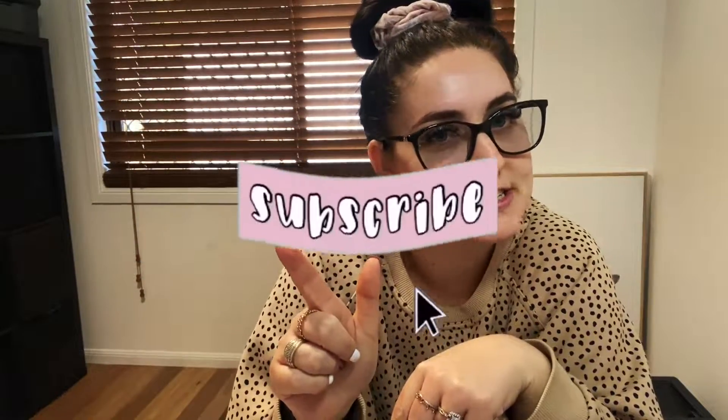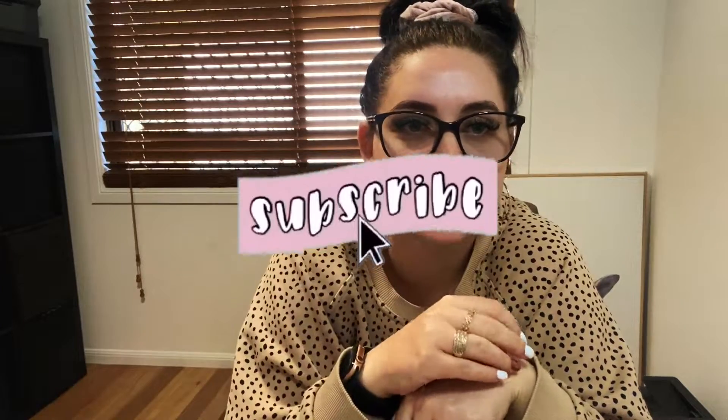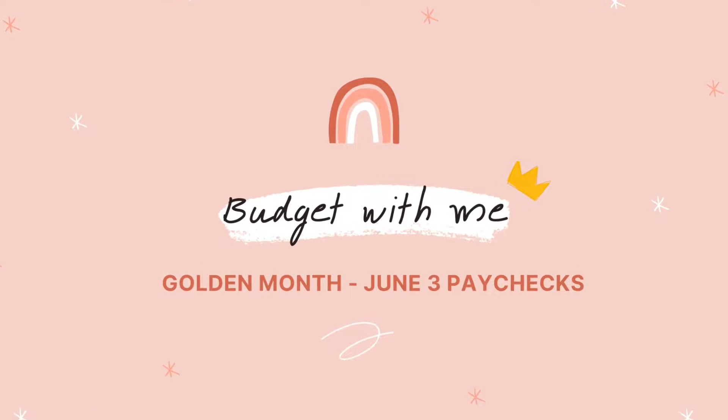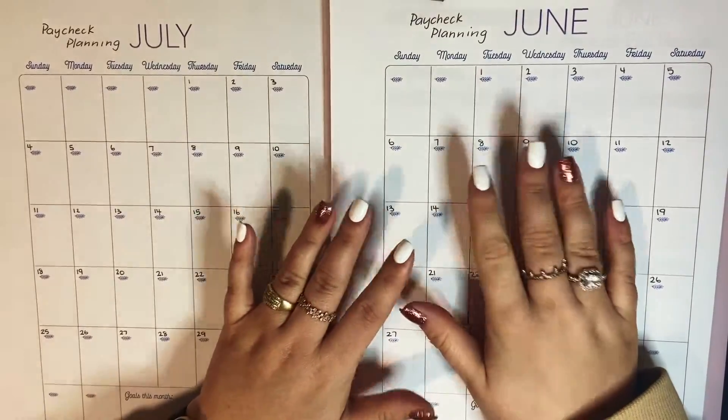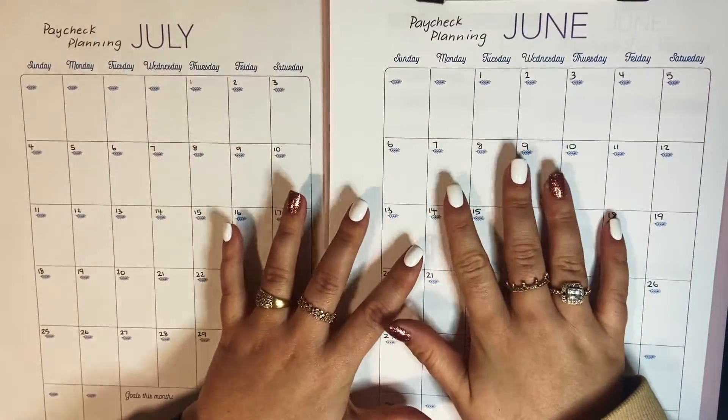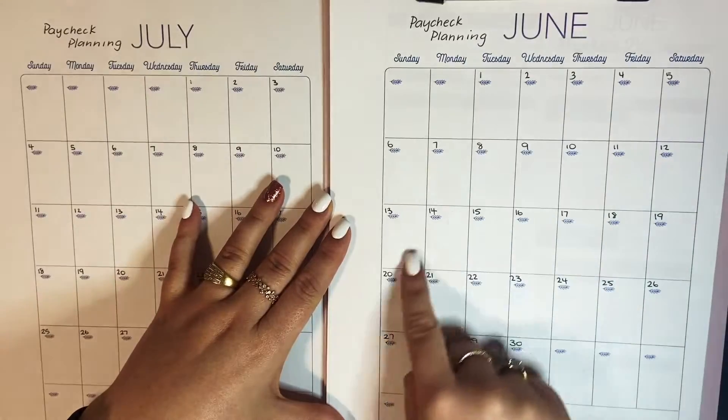Before we get into it, go down below and smash the subscribe button, click like on this video, and click the bell so you get notified every single time I upload. My Instagram is at underscore Taylor Louise — check that out as well. Now welcome to the paycheck planning portion of this video.